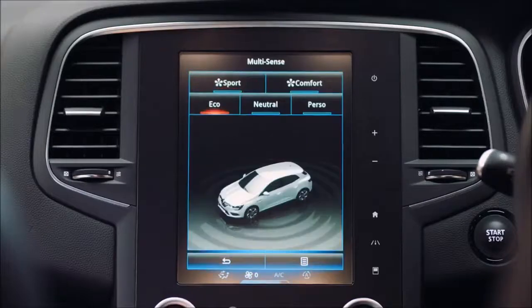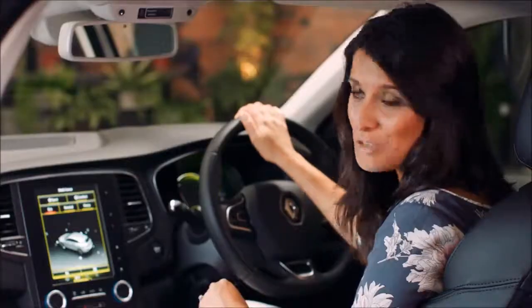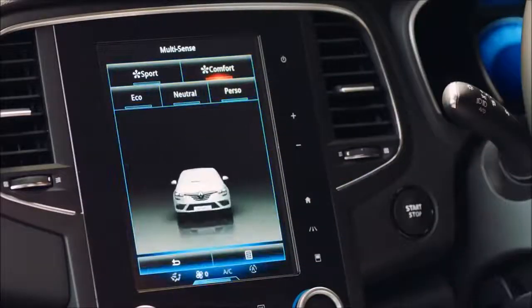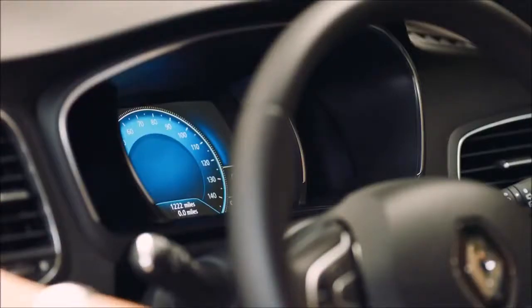You could also select eco mode, which would optimize fuel economy through a more gradual throttle response, climate control power and reduced steering weight. Each multi-sense mode is represented by its own ambient lighting color in the cabin and on the dashboard, giving the most relevant driving information.